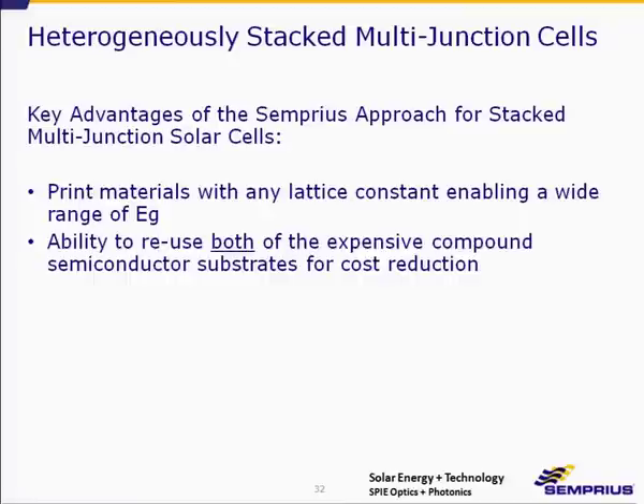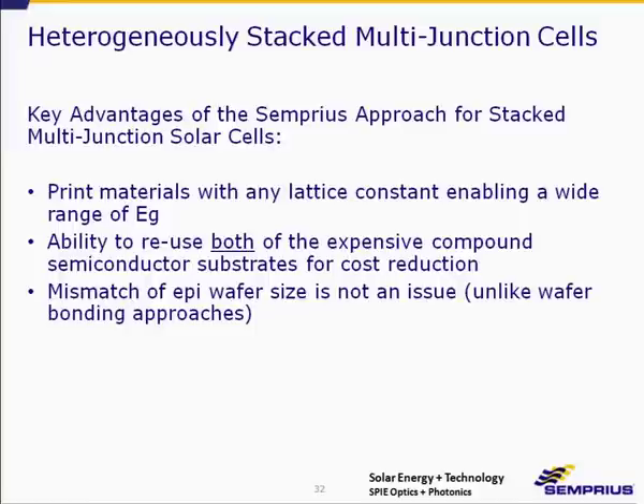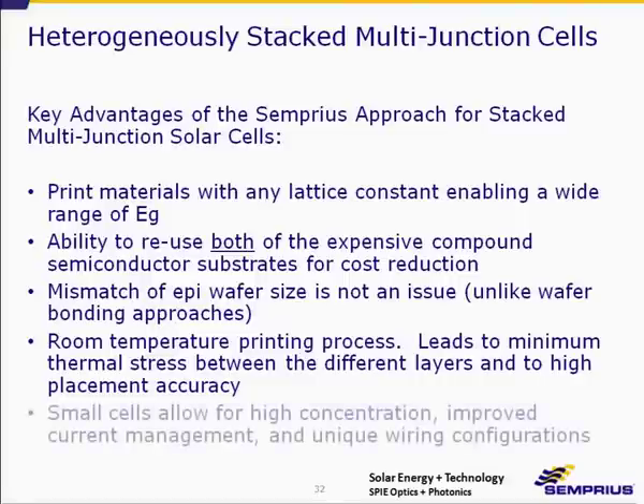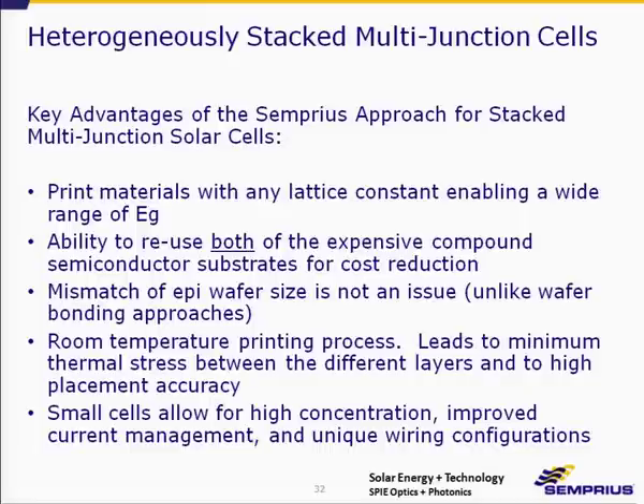Additional advantages of the stacked approach include the ability to reuse both gallium arsenide and indium phosphide substrates. Wafer size mismatch can be addressed — we can print from a 4-inch or 6-inch wafer just as easily, which would be very difficult in a wafer bonding scenario. The room-temperature printing process, compared to high-temperature wafer bonding, reduces stresses. Finally, the small cell size allows higher concentration and improved current management with the ability to wire cells in different configurations.